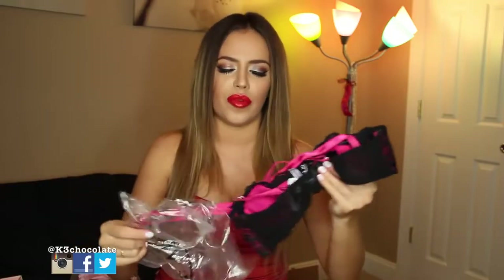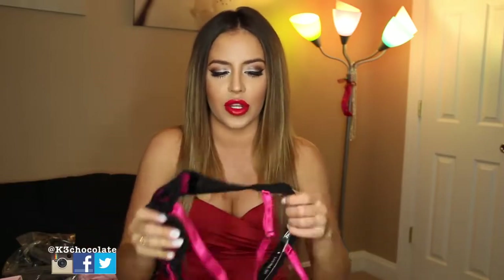They're all one price, so you can sign up for Adore Me and pick out a different set every month. It's like a subscription website, or you can just skip the month if you like. They're all the same price, so it's not going to be like one is more expensive than the other.